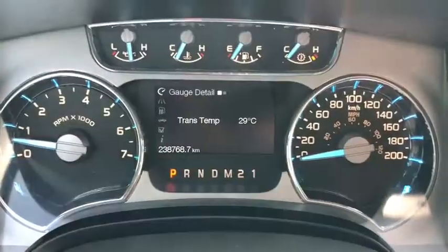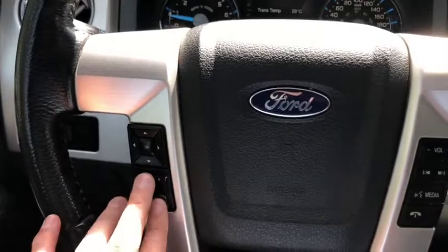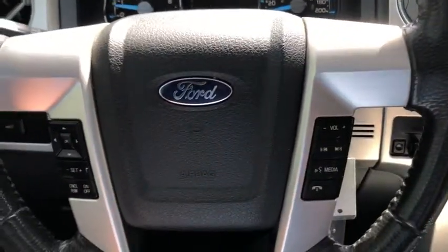On the steering wheel, arrows on the left-hand side take you through your information panel on the dash. You can see this truck has about 238,000 kilometers on it. You also have your cruise control settings just below, with your audio and hands-free controls over on the right.